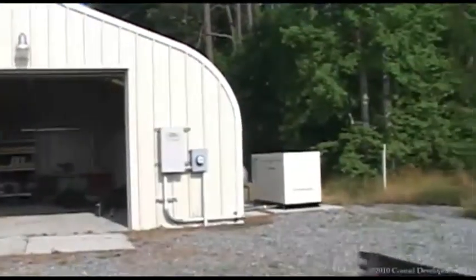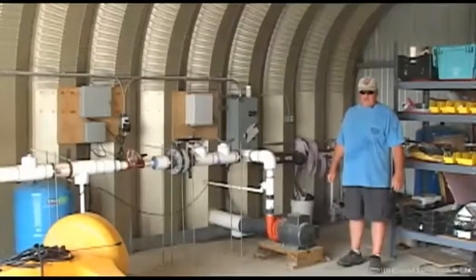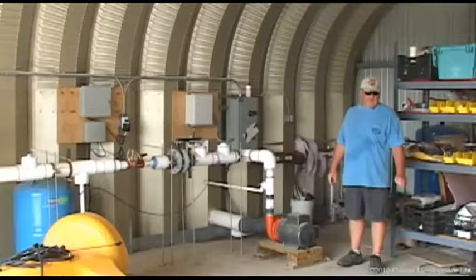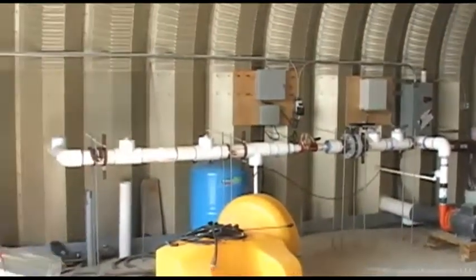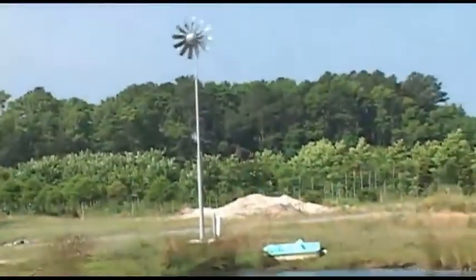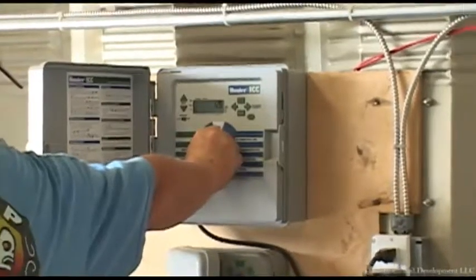I bought this barn mainly for a pumping operation and I'm going to also turn it into a shop so that I can work on equipment in here. As you can see, it's a seven and a half horsepower pump to service a 40-acre farm, and it's controlled by an irrigation controller.